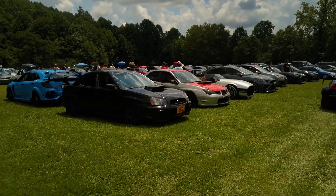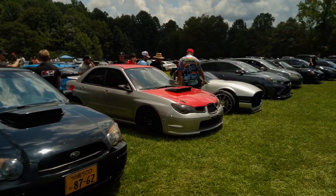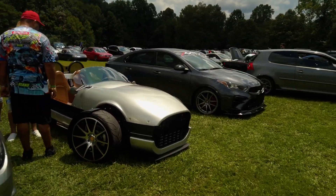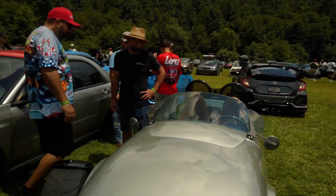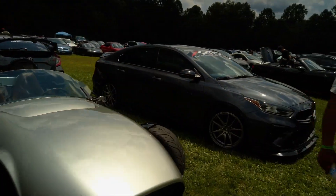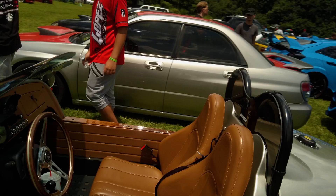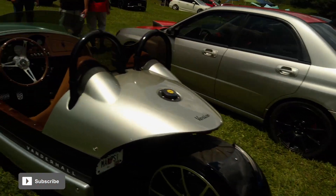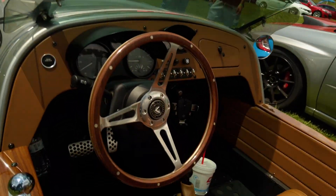Subarus — I just love the way these things sound. Over here is a Vanderhall — it's a three-wheel vehicle. I don't think you need a helmet for it in every state, but in Georgia you do not. Pretty cool — two pedals, so it is automatic.